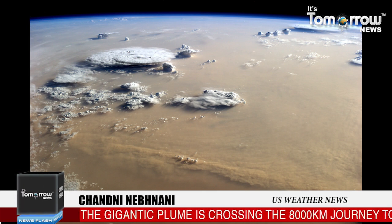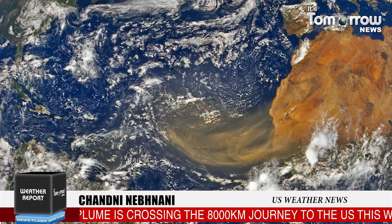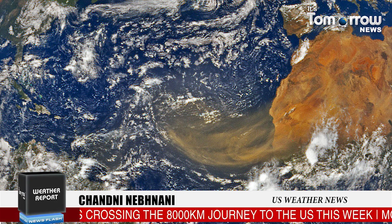The most common side effects from Sahara dust are the well-known brilliant orange sunsets and sunrises, thanks to the dust particles scattering certain wavelengths of light.